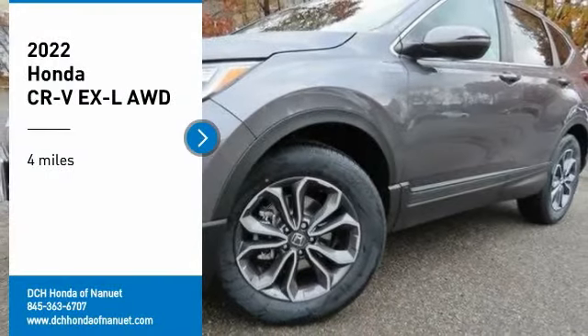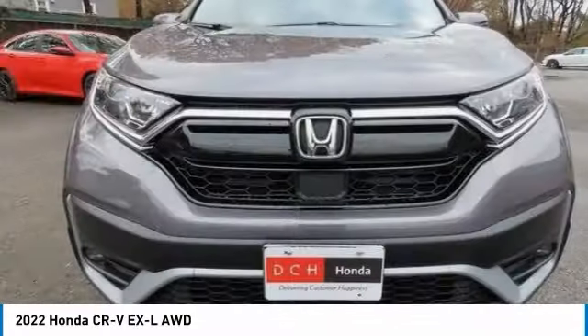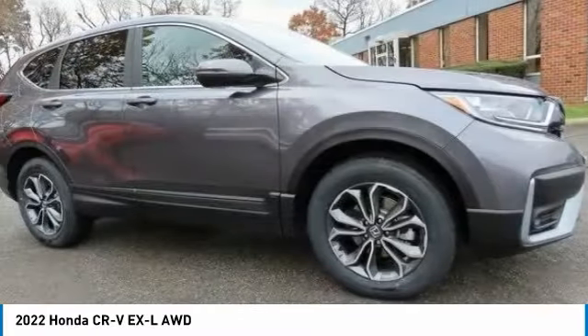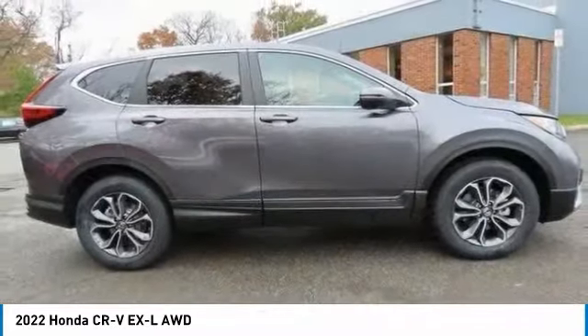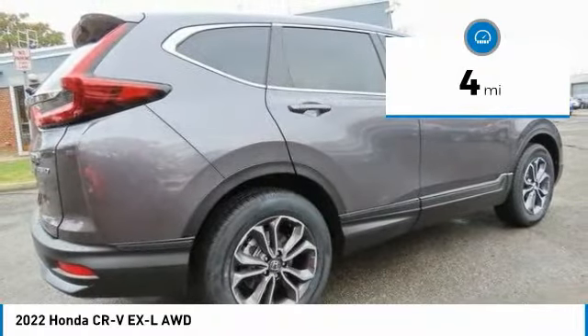We are pleased to show you the 2022 Honda CR-V — a top recommended vehicle because of its car-like driving manners, good value, cool technology, and comfy interior. This vehicle has less than 100 miles.